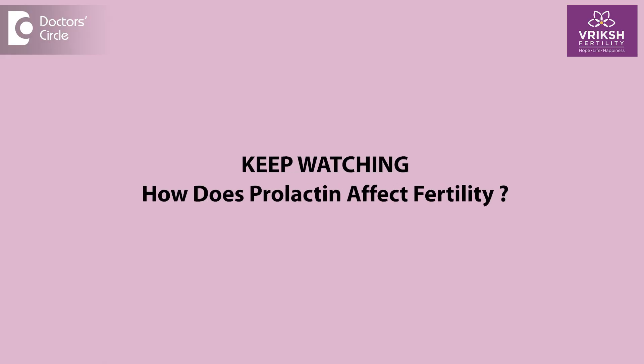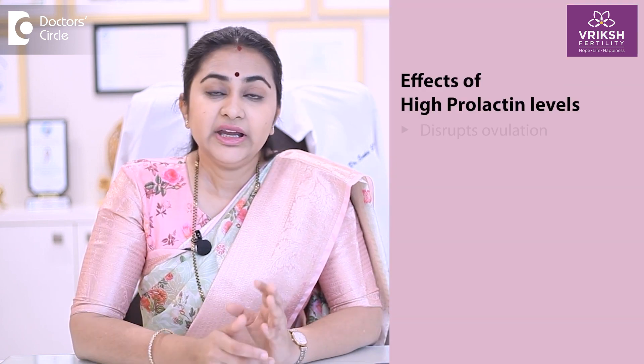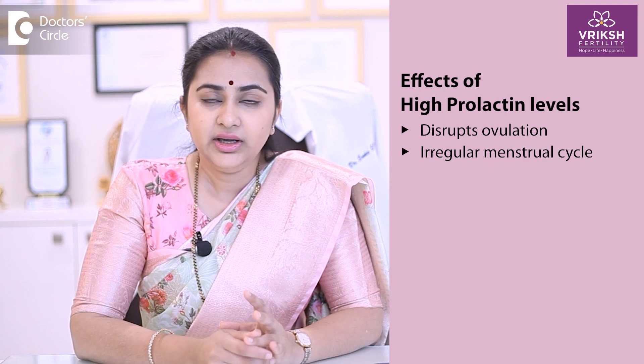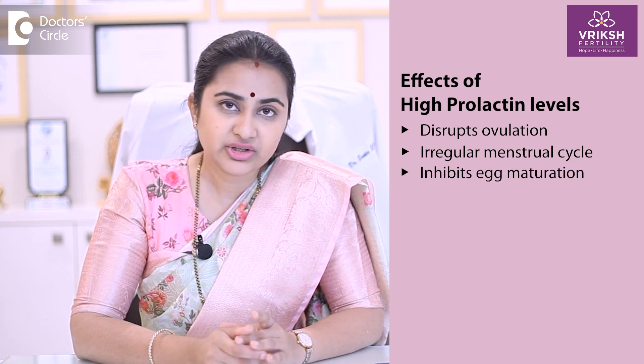How does prolactin affect your fertility? If prolactin levels are consistently high, it causes certain problems with relation to your fertility. Some of them are: it disrupts your ovulation, it causes an irregular menstrual cycle, and it can also inhibit egg maturation.